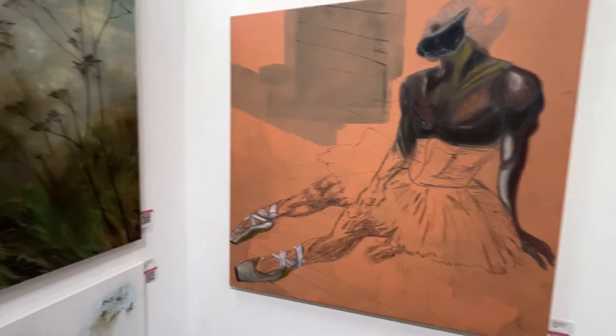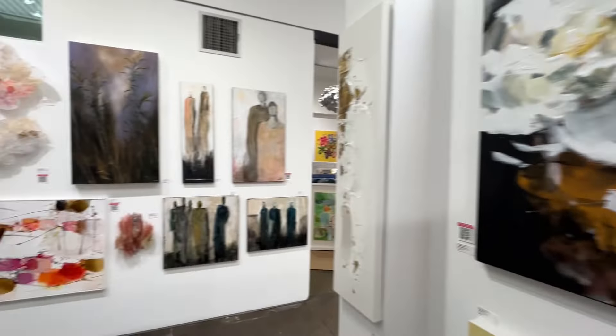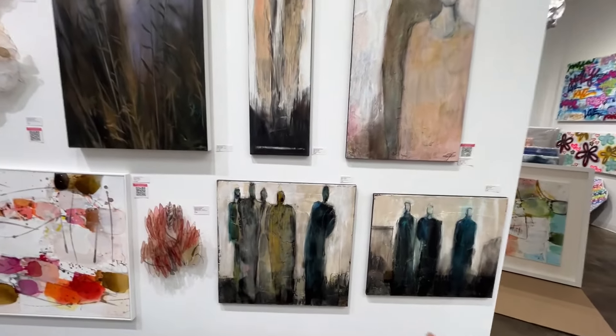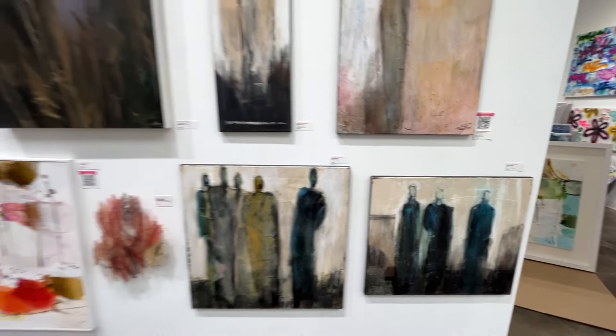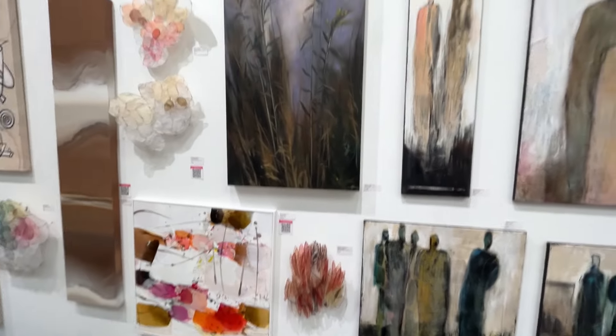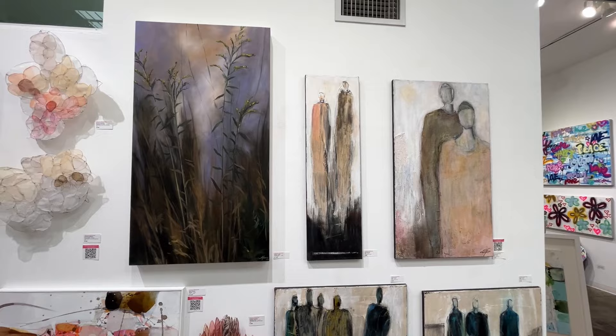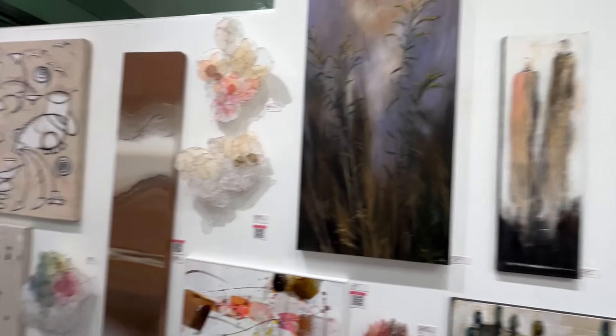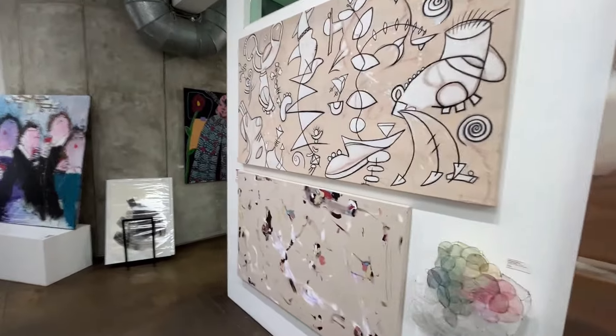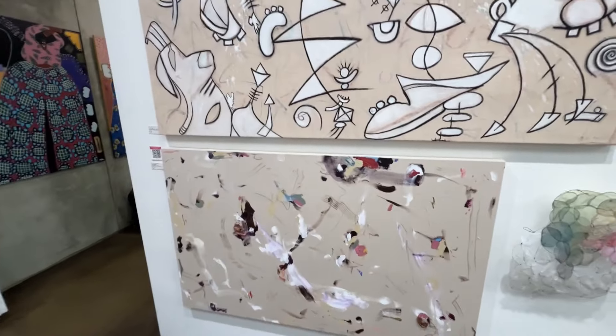Again, the lines — things that are a little more gestural or sketched out. I like these; they're fun. So they do a 50/50 split — the artists' work is shown all year long here.